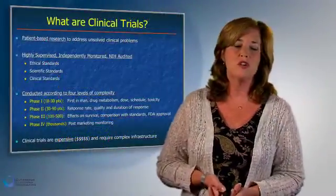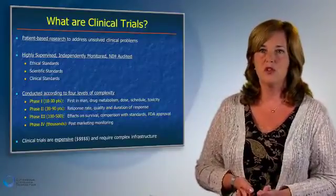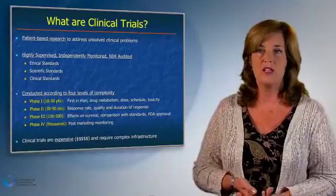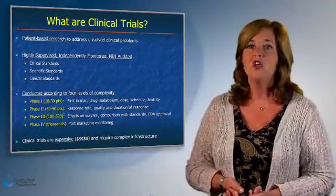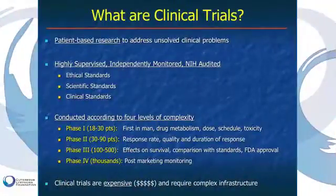When patients are reviewing a protocol and consent form for a clinical trial, one important question is: what phase of clinical trial is being conducted? Clinical trials are conducted according to four levels of complexity. By and large, most cutaneous T-cell lymphoma studies are not phase one clinical trials.